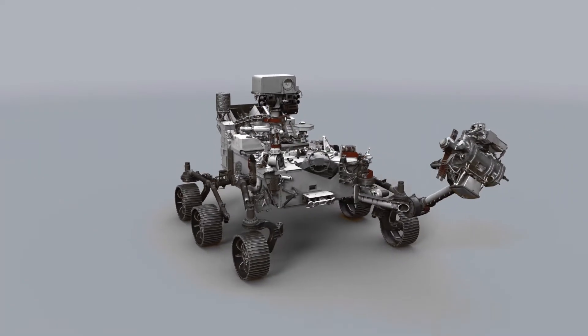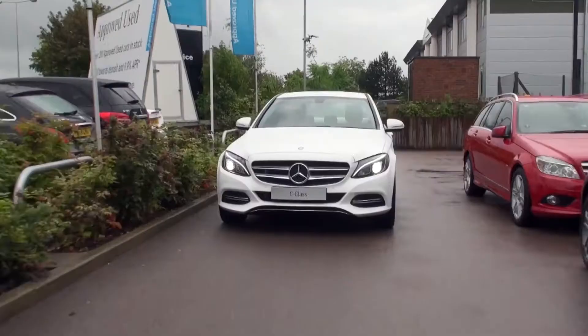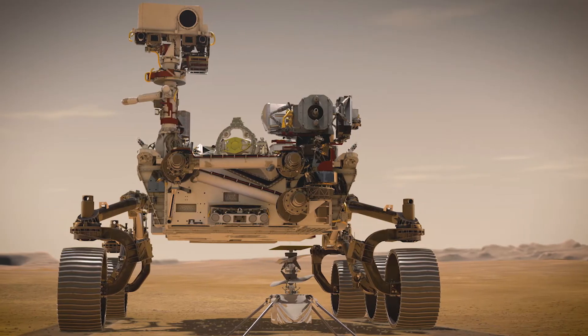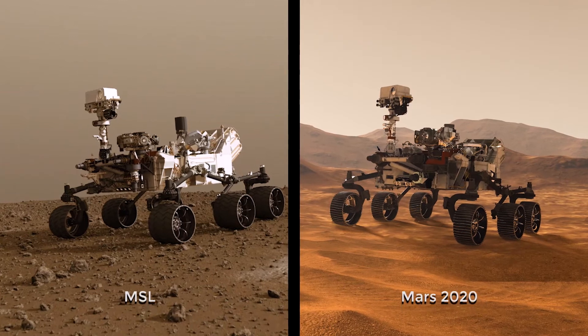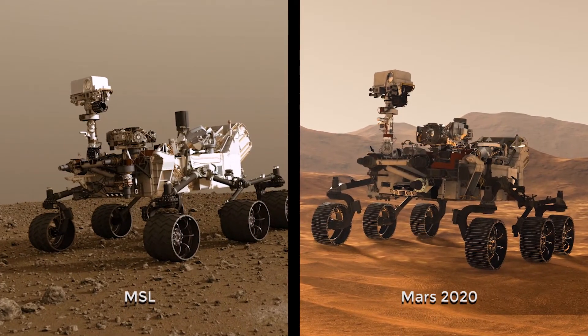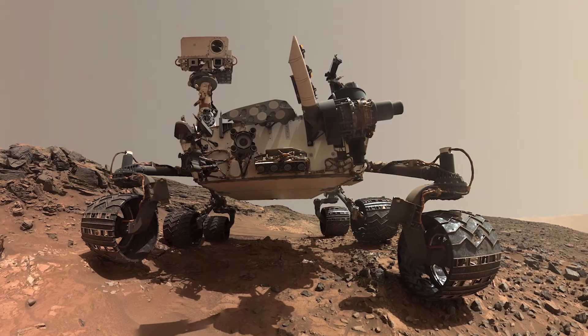The car-sized rover is about 10 feet long, 9 feet wide, and 7 feet tall. Perseverance weighs less than a compact car. If photos and sketches of the Perseverance rover look familiar, that's because the robotic explorer is largely based on its predecessor, the Mars Science Laboratory Curiosity rover. Roughly 85 percent of the new rover's mass is based on this heritage hardware.